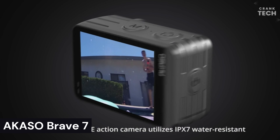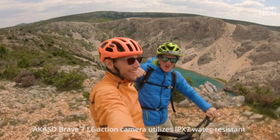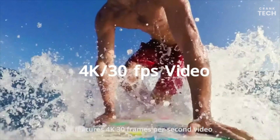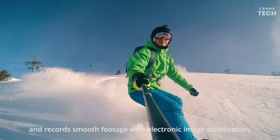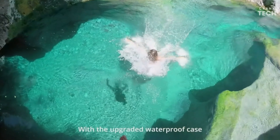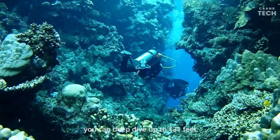Acaso Brave 7. The Acaso Brave 7 is an action camera known for its good value for money and wide range of features. It can record video in 4K resolution at 30 frames per second or 2.7K resolution at 60 frames per second, and has electronic image stabilization to help reduce shakiness in your footage.